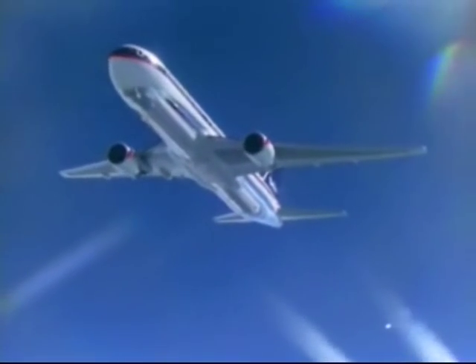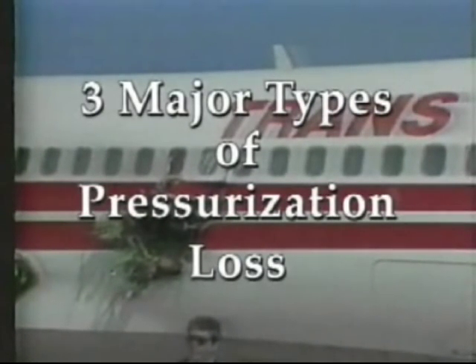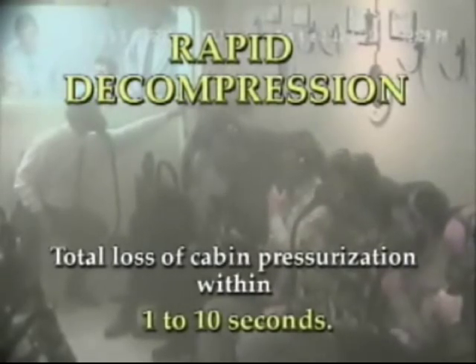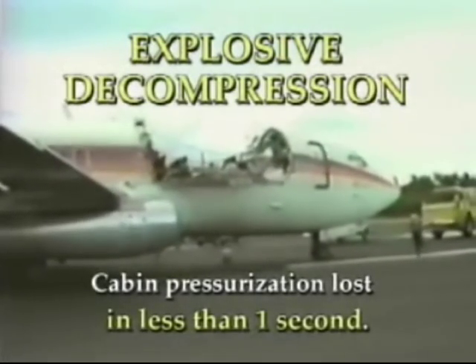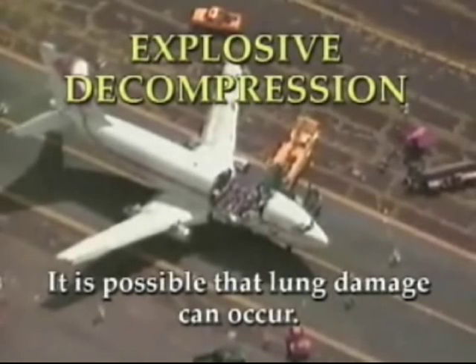While there are numerous advantages to having a pressurized flight, there is one major disadvantage: there is always the chance of losing pressurization. There are three major types of pressurization loss. Slow decompression — when the cabin loses pressurization during a time interval greater than 10 seconds; it is potentially the most dangerous type since you may not be aware that the cabin altitude is going up. Rapid decompression — when there is a total loss of cabin pressurization within 1 to 10 seconds. Explosive decompression — when cabin pressurization is lost in less than 1 second; this rapid change can occur faster than the lungs can decompress, and therefore it is possible that lung damage can occur.